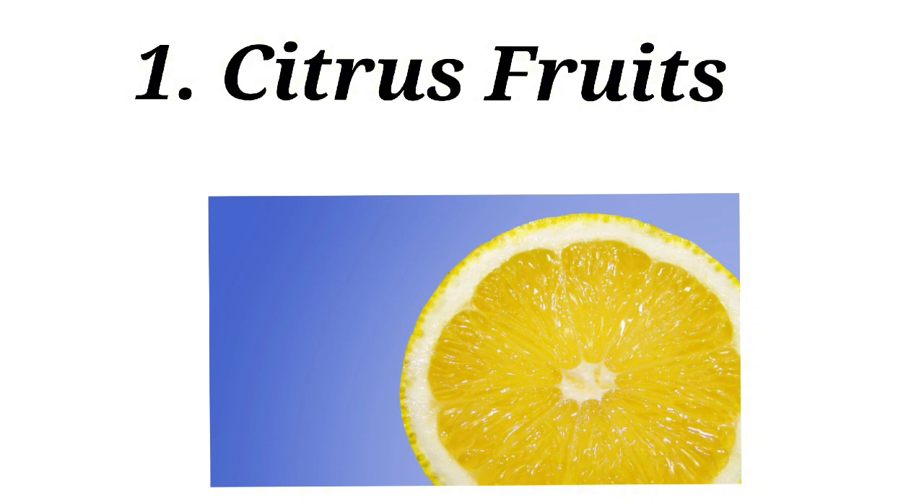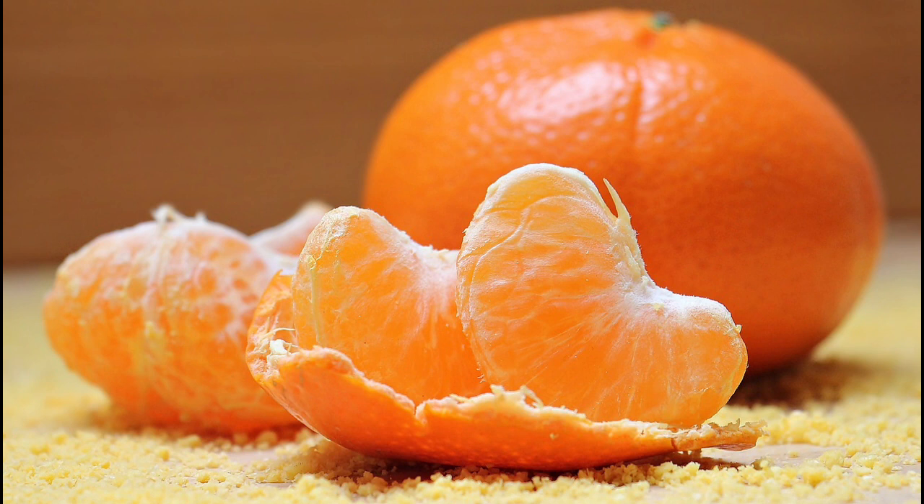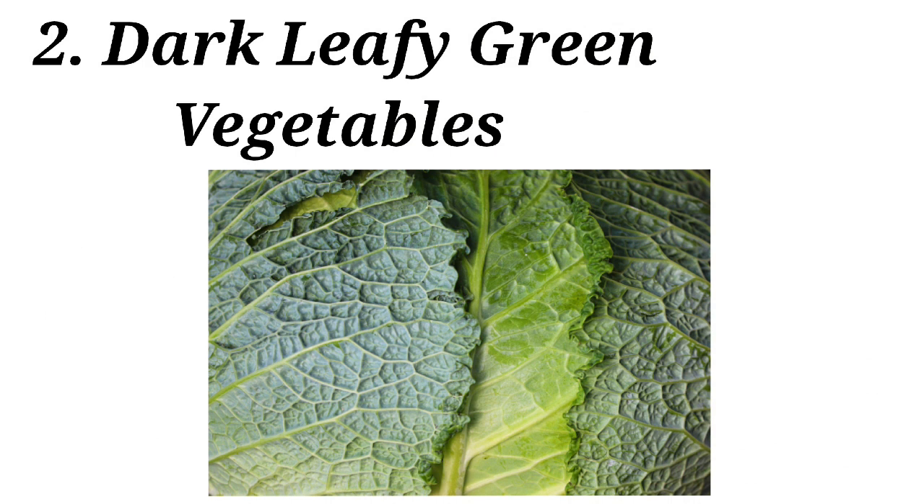Number one: citrus fruits. This includes specially fruits like oranges, limes, and lemons. As these fruits contain vitamin C, it contributes to the immune system by supporting various cellular functions in the body. You can give citrus fruits to your child as fruit juice, adding into the meals, or as fruit salads.